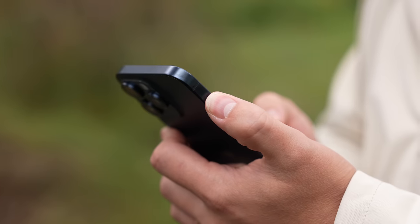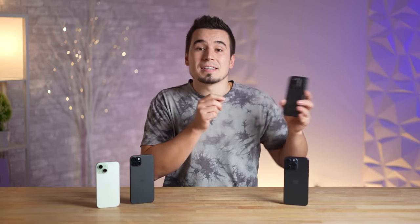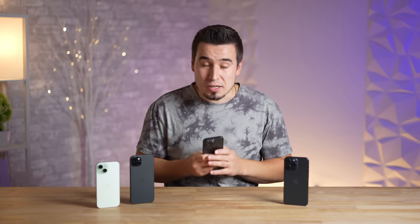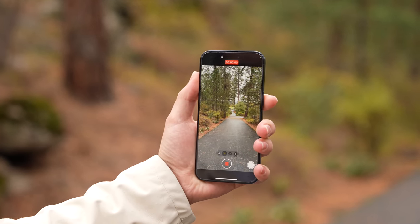Problem number ten is the action button on the new iPhone 15 Pro models. The big issue is you can only do one thing at a time — if you want to toggle silent mode you have to go back and forth between your customizable actions and silent mode. What Apple should have done was enable single tap for one action, double tap for another, and tap-and-hold for a third, giving us flexibility with multiple actions rather than just one.